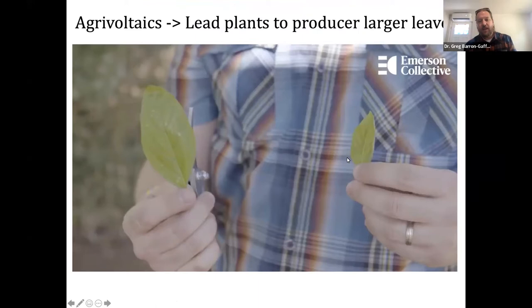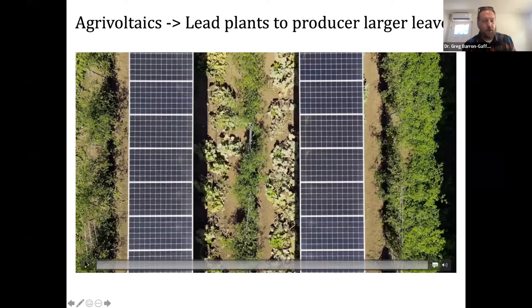One basil plant in our agrivoltaic setting ended up being six feet tall because it didn't experience frost damage. Another thing to share: the leaves of some plants have changed. Basil grown in the full-sun setting has a typical leaf size, whereas basil grown in the agrivoltaic setting actually grew to a larger size to capture sunlight — which is helpful if you're a farmer selling crops per unit leaf area, because you'll obviously have a lot more production with these larger leaves.